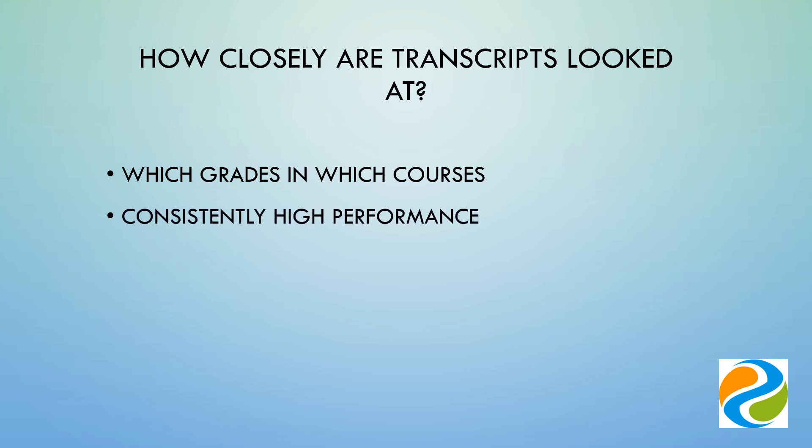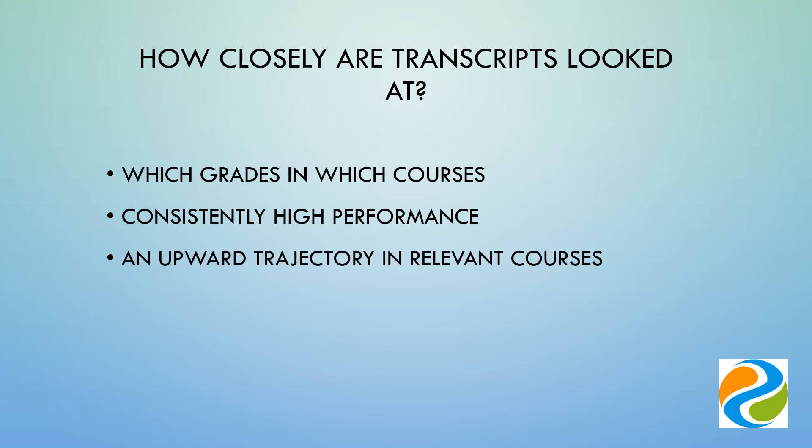Has the candidate been a consistently high achiever or are they on an upwards trajectory? This is important for many students who may have faced personal or financial difficulty during their education but have then found their feet during their undergraduate degree.